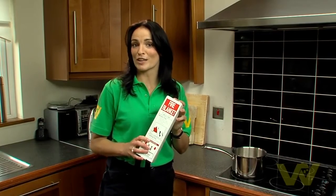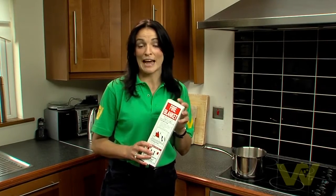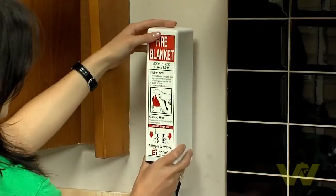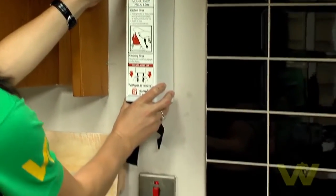Fire blankets are ideal for kitchen fires and clothing fires. They're the simplest and safest way to extinguish a cooking oil fire, so for that reason they should be located within easy reach of the cooker.